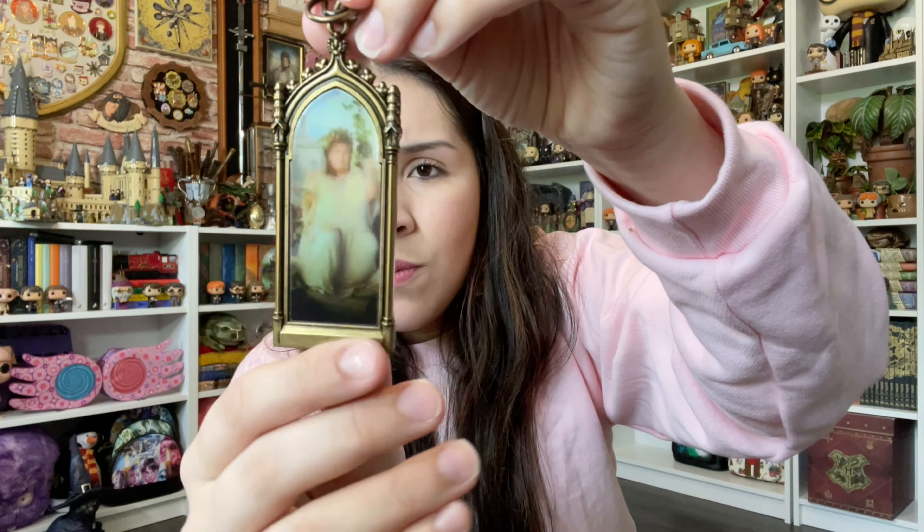I used to have the little plate — they're not selling it anymore. I think I got it at the Harry Potter New York store, but I didn't know how to display it. Things I don't know how to display I just sell forward to collectors who have better creativity or just want to store things away. I don't like to store things away — I want to display them and have them be visually enjoyable.